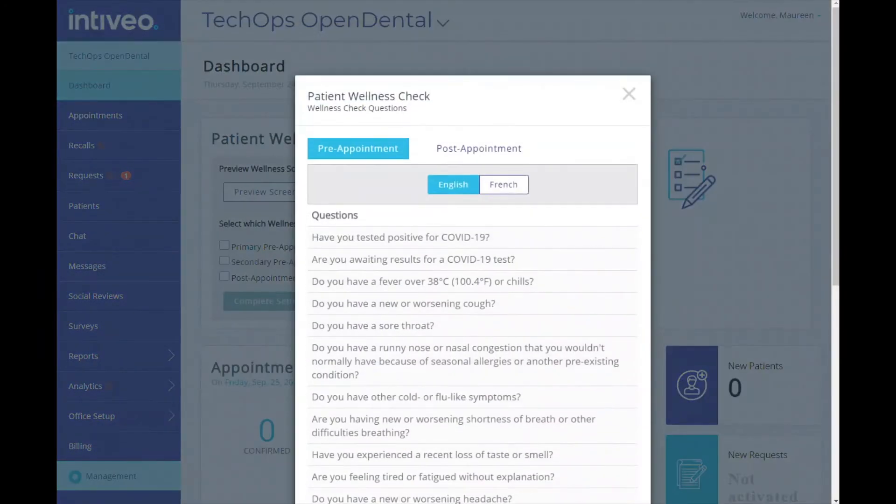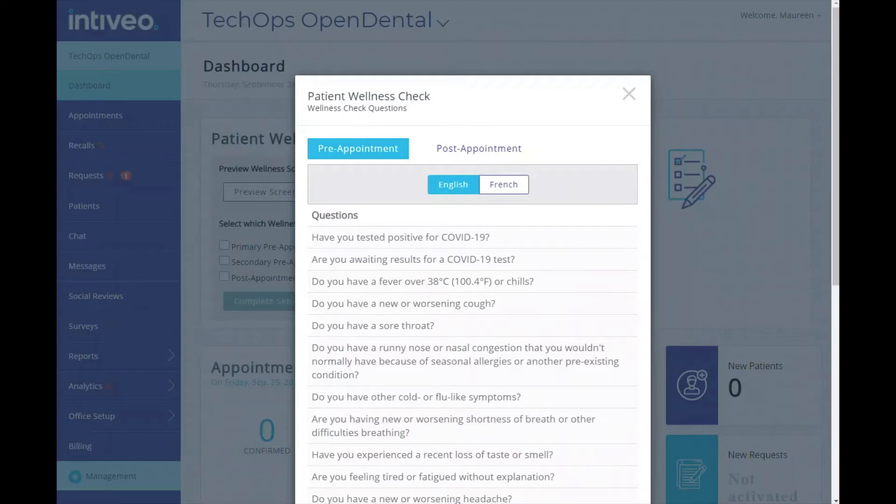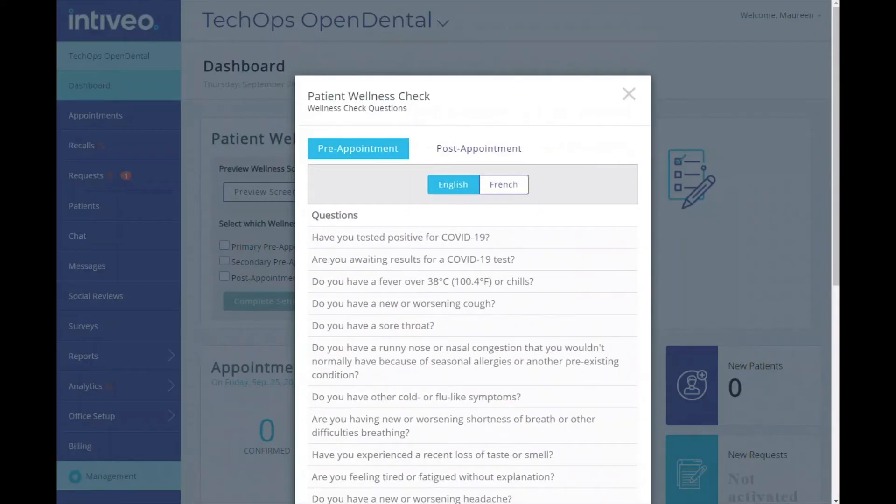Here you can also see a preview of the survey's questions. These are based on questions recommended by governing bodies and are dynamic based on your location, whether that be Canada or the US.